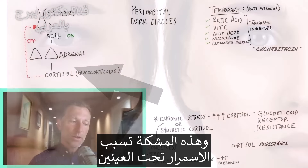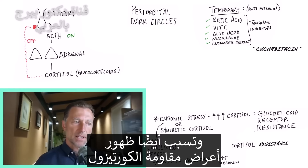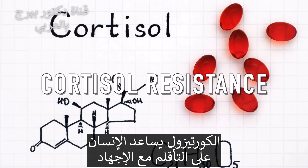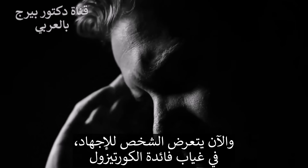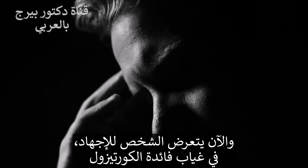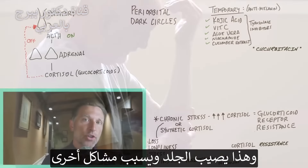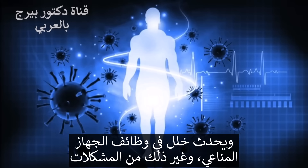This is a problem because not only do you get darkening underneath your eyes, but you get all the other symptoms that come along with cortisol resistance. Cortisol helps you adapt to stress and puts your body into a stress state to help overcome stressful situations. But now you have stress without the benefit of cortisol — so you get more inflammation in the body, which can show up on the skin, you're more susceptible to infection, and your immune system becomes very dysfunctional.